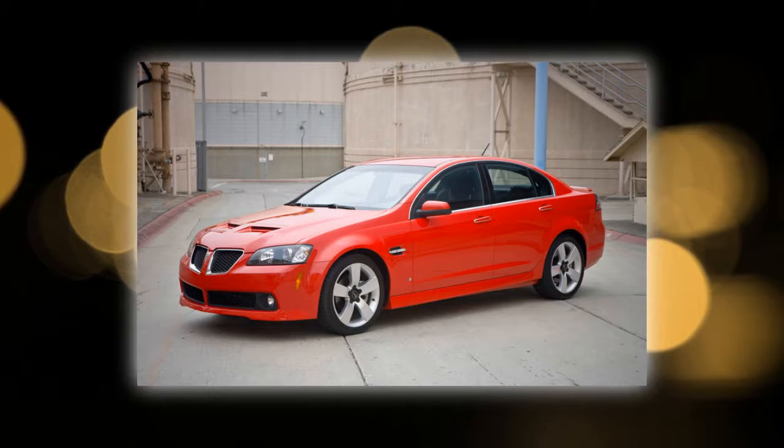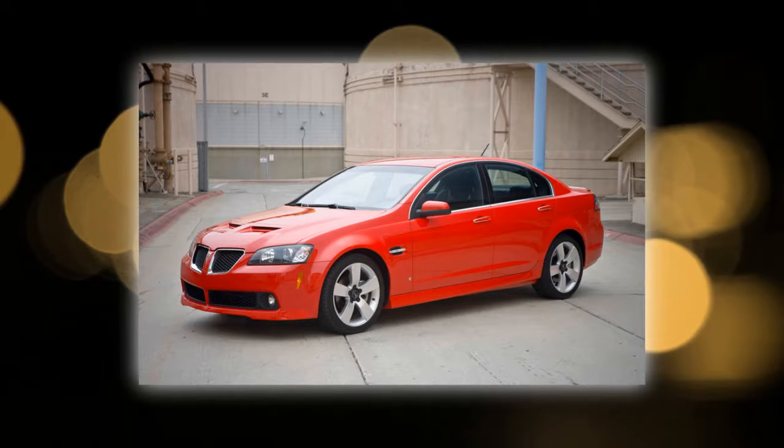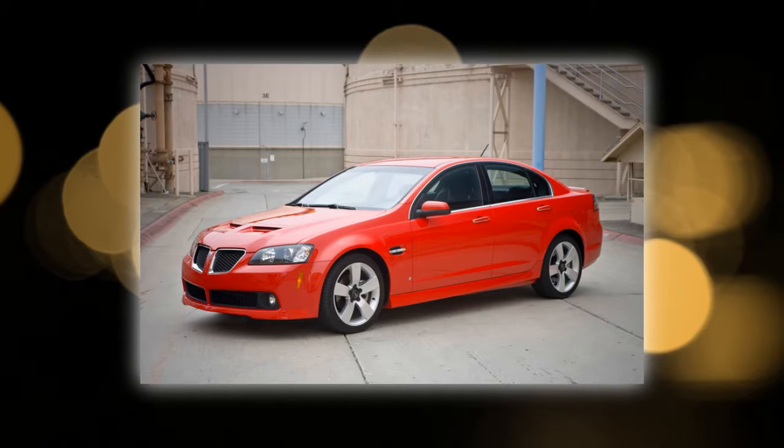twin hood scoops, projector headlamps, vented front fenders, 18-inch wheels, and chrome-tipped dual exhaust. The Pontiac G8 GT sports crystal clear rear lamp elements and chromed quad exhaust tips.